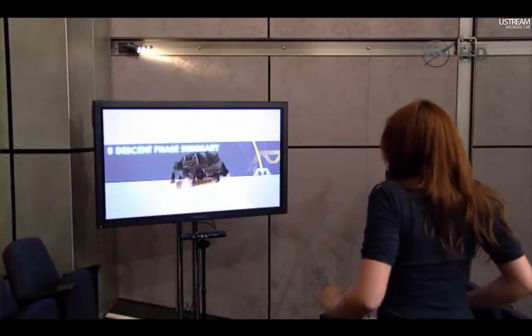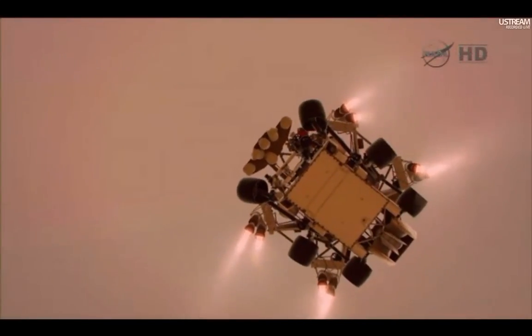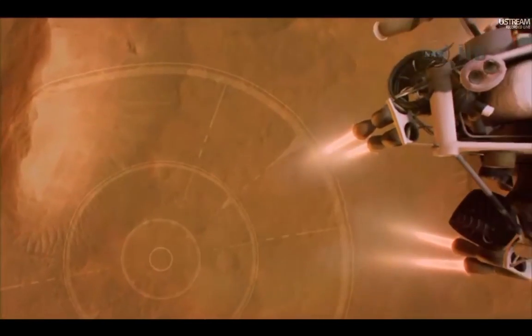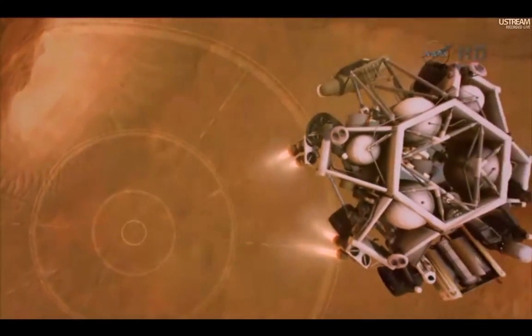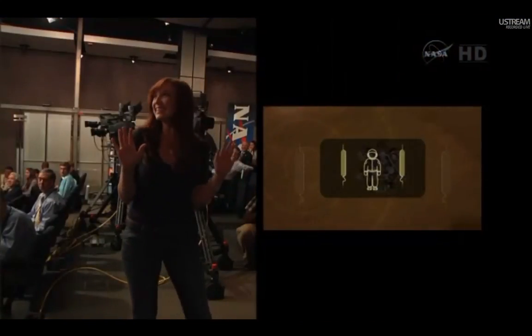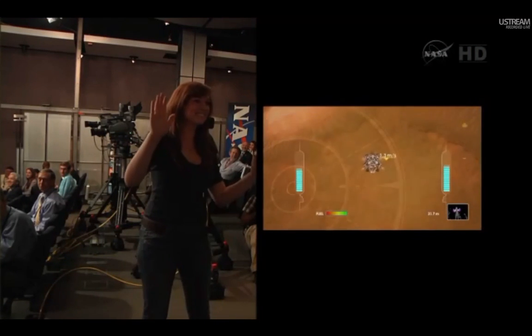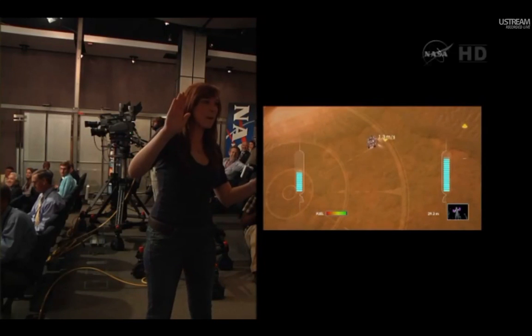Let's check back in with Danielle. She's finishing up the second stage of the experience now. She's deployed the descent stage, and in the third phase she's going to have to perform the sky crane maneuver and carefully manage the retro rockets in order to bring Curiosity down for a safe landing. This is a tricky balancing act and we didn't give her a lot of fuel, so let's give her a minute to concentrate and see if she can land successfully.